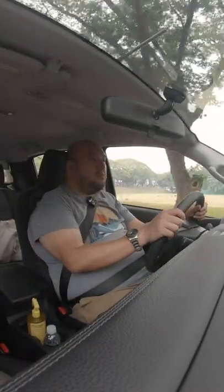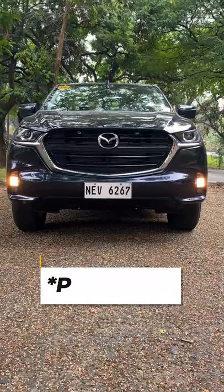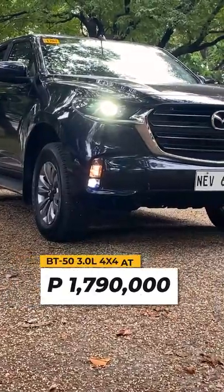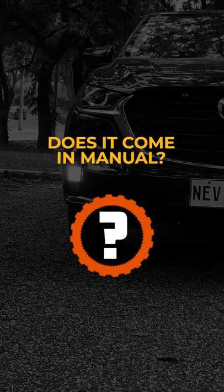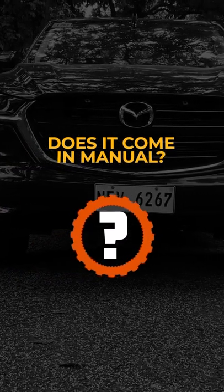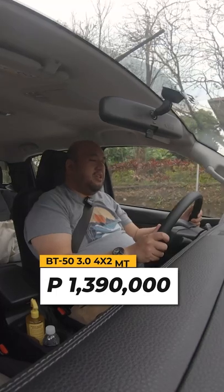This 4x2 variant for driving review is priced at 1.46 million pesos, and the top spec is 1.79 million pesos. There is also a manual variant that costs 1.39 million pesos.